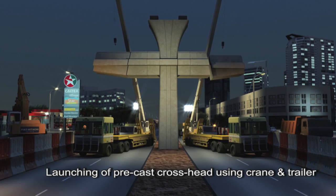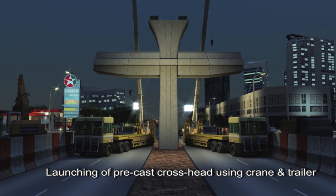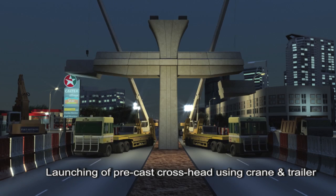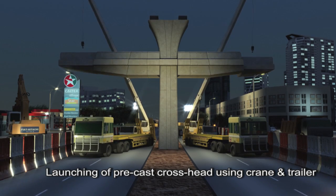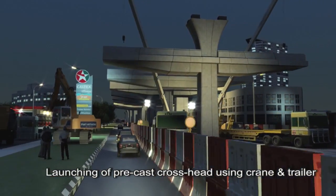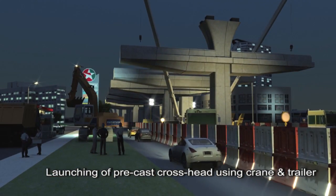For crosshead launching, additional traffic lanes need to be closed to provide the bigger work space required for cranes and trailers. This will be accomplished during night work when additional traffic lanes can be closed with minimum disruption to road users.